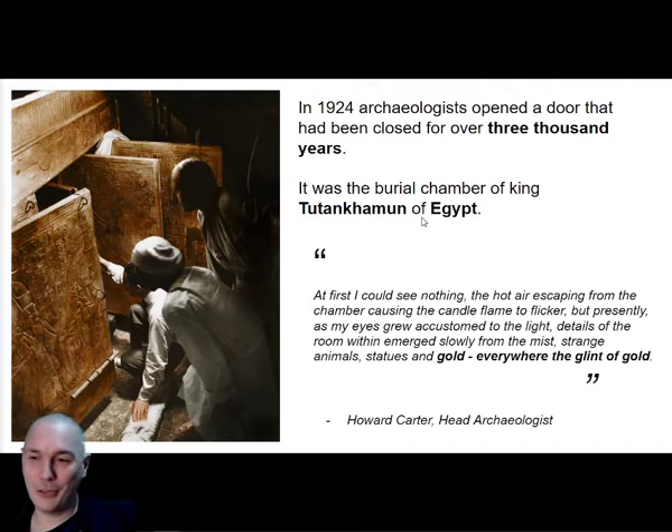There are images on the door - they're hieroglyphics, that's right - Egyptian form of writing is in picture form. Nobody's noticed anything suspicious about that photo from 1924?